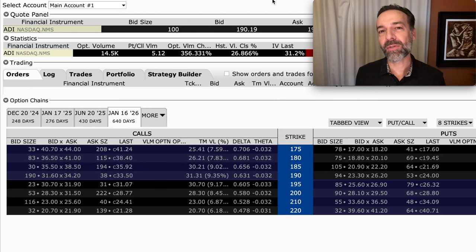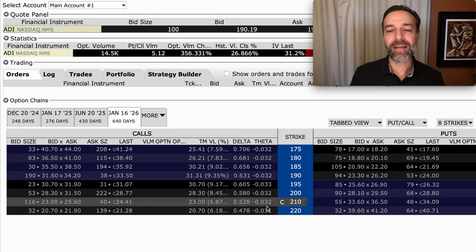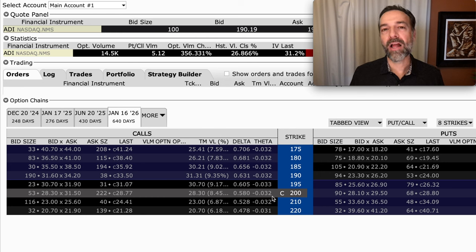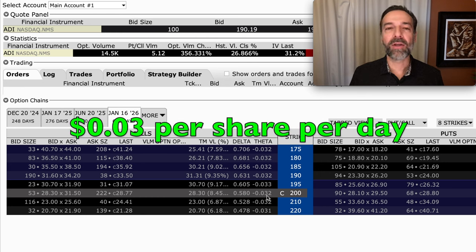Although I do buy options sometimes, when I buy them they're usually longer-term options — what's called LEAPS options, or options that expire in over a year. The reason is that theta is a lot lower. Notice if we go out 640 days to the January 2026 expiration, that same $200 call option would only lose about $0.03 per day — about a fourth of the time decay compared to the option expiring in about 31 days.